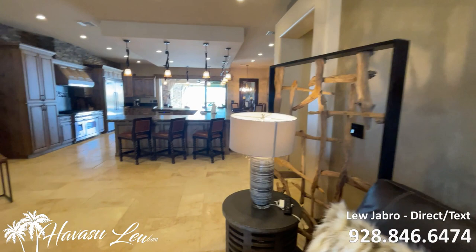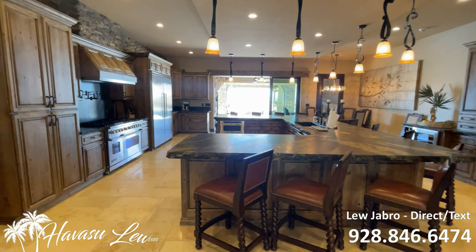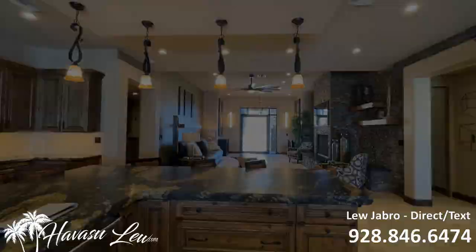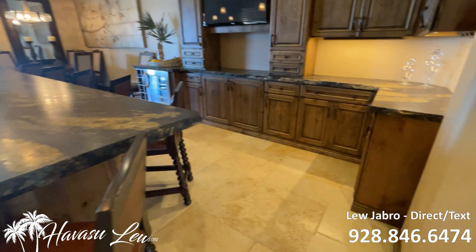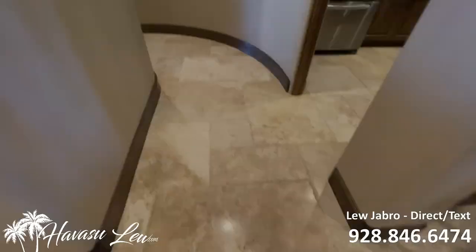This house comes fully furnished — we would get an itemized list of what's included. It's 3,788 square feet and has a casita. It's got leathered granite counters, top-of-the-line appliances, travertine floors throughout the whole house, under-cabinet lighting, can lights everywhere, and a little wine fridge. There's also a huge wall slider out to the backyard pool area.